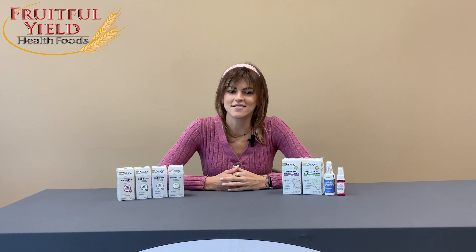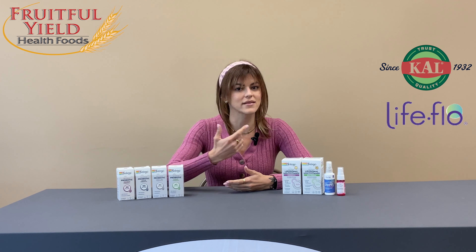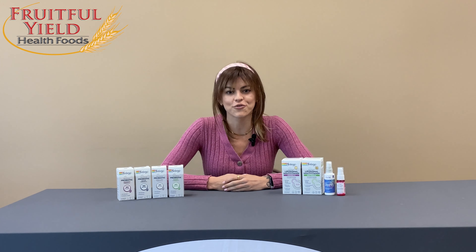Hey guys, I am Nikita Austin. I'm the Director of Education and Innovation Specialist for the Better Being Company and we own many brands like Solarae, Cal, Lifeflow, Heritage and I'm here at Fruitful Yield to teach you guys about some of my favorite products.